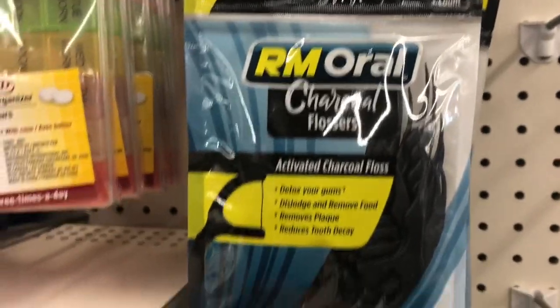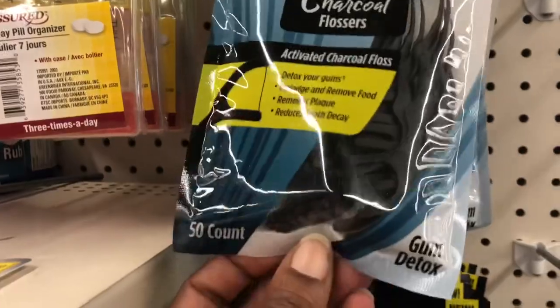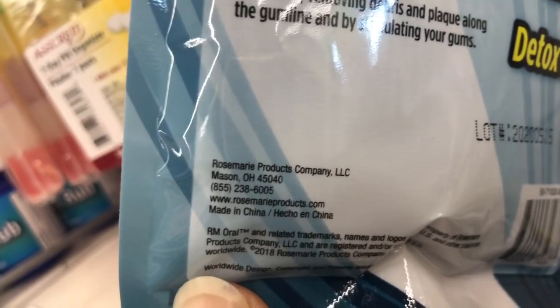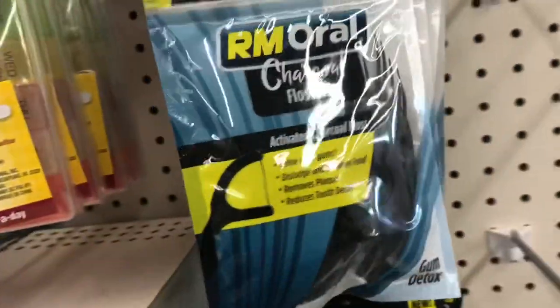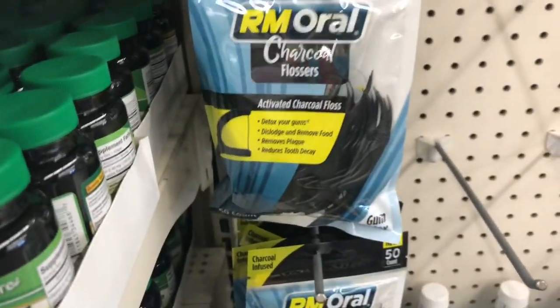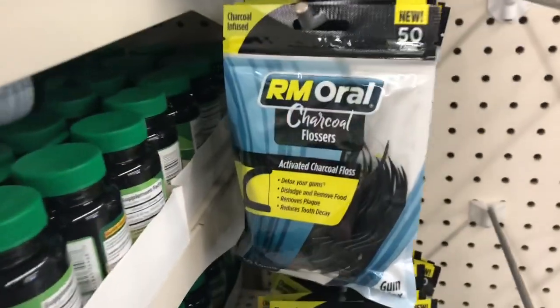These are charcoal-infused — a new 50-count of RM Oral charcoal flossers, activated charcoal floss. RM is a Rosemary product company out of Ohio; they're made in China. I'm gonna grab a pack and let the boys try these out. Having three boys, they should be flossing every night, so maybe I'll grab two packs.